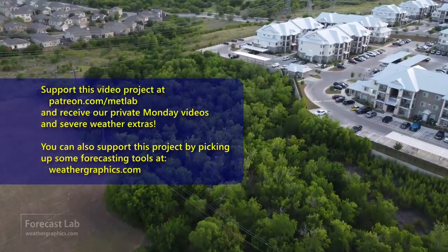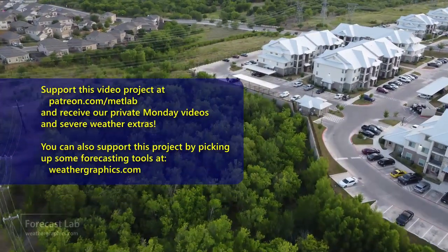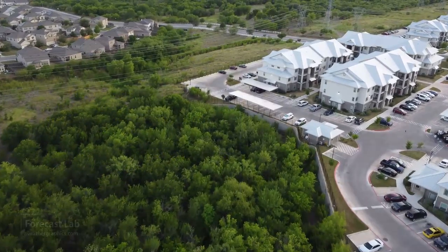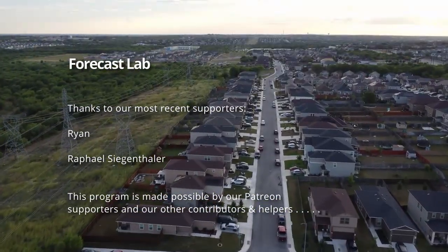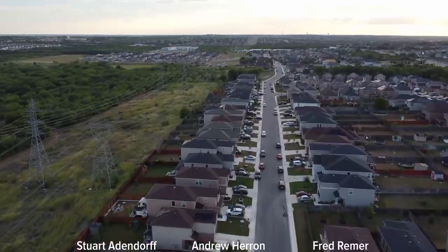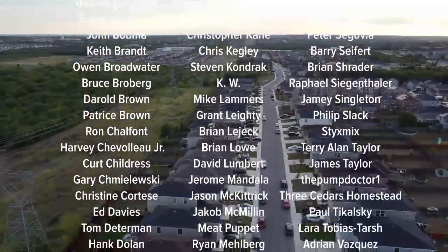And that's all for this edition of Forecast Lab. I want to thank our new Patreon supporters, Ryan and Raphael Siegenthaler — thank you very much for your support. We'll be back here once again on Friday. Hope we'll see you all then. Take care and have a great Wednesday evening.